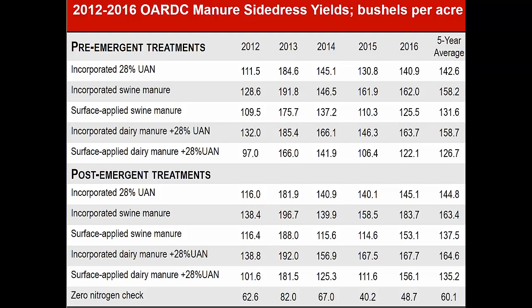The pre-emergent manure applications were always done within about three or four days of the corn being planted. If you look all the way to the right at the five-year average — and there were about three droughts in my five years of research and one outstanding year in 2013 — the five-year average for the 28% nitrogen was 142.6 bushels per acre. That compares pretty similar to the post-emergent application at almost 145 bushels per acre. But if you look at the incorporated swine manure at 158.2 bushels, that's quite a bit better than the 28% in the pre-emergent plots. And if you come down and look at the post-emergent plots, you still see that sizable yield gap of between 16 and 20 bushels per acre.